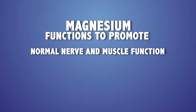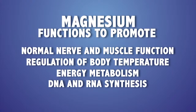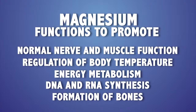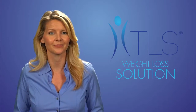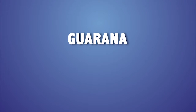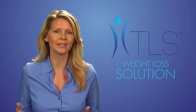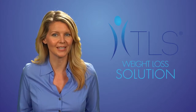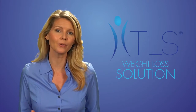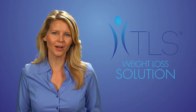Magnesium promotes normal nerve and muscle function, regulation of body temperature, energy metabolism, DNA and RNA synthesis, and the formation of bones — yet nearly 75% of the American population fails to consume enough magnesium in their diets. Guarana, also called Brazilian cocoa, is used to promote energy and thermogenesis and the burning of calories. It is a stimulant that increases energy levels, helps alleviate occasional fatigue, and facilitates weight loss by enhancing thermogenesis. Guarana is a source of caffeine and can be taken in powder form or mixed with water or juice. As with all supplements, you should consult your healthcare provider before using.